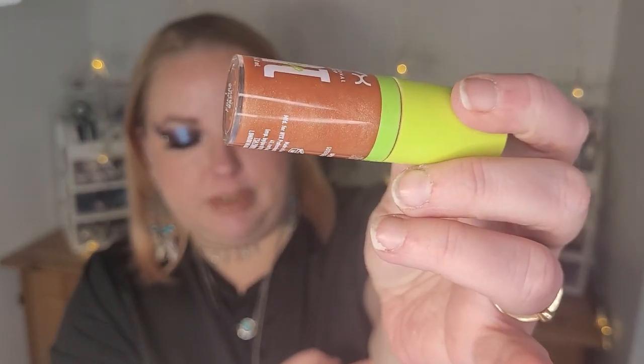Lastly, I have the NYX Fat Oil Lip Drip lip oil in shade Follow Back — an orangey nude with shimmer. I wouldn't categorize this as a lip oil; it's so thick and shimmery that I'd call it a lip gloss. It does make the lips feel very nice, hydrates them and makes them soft and beautiful — so in that aspect it's more like a lip oil. The other shades don't have glitter so they might be more like a lip oil. I like the formula very much but I wouldn't call this a lip oil, and I don't like the name.